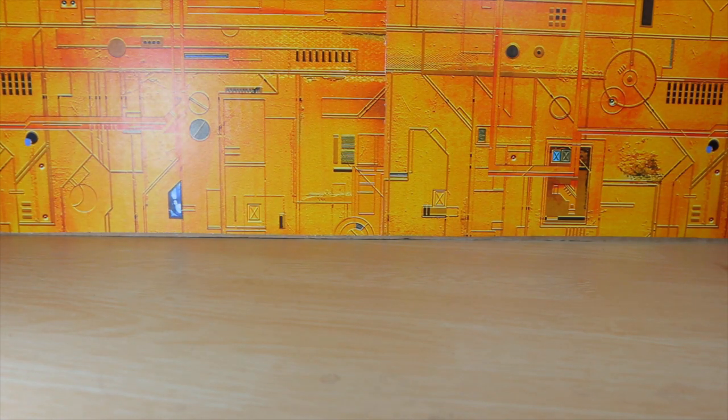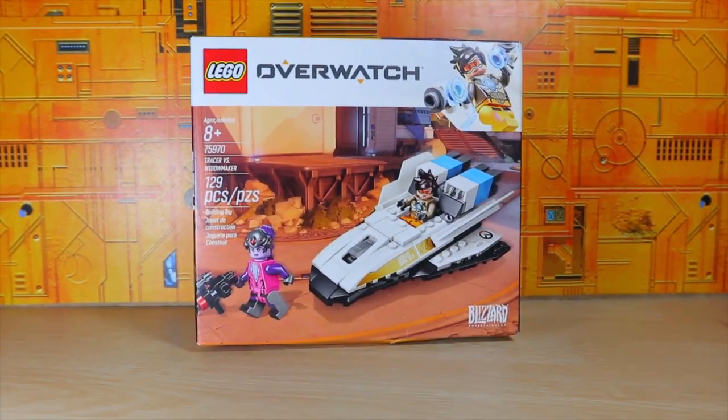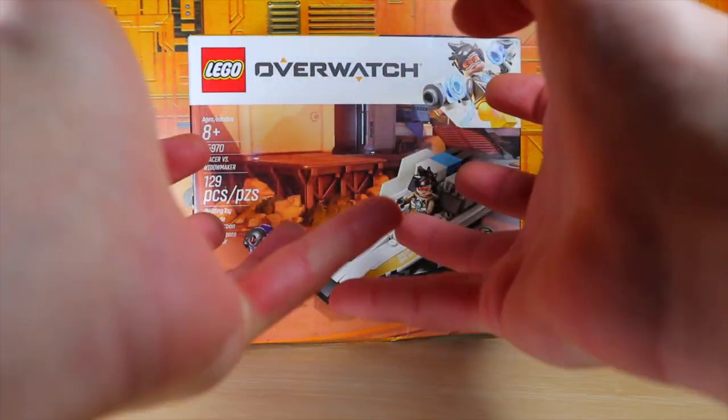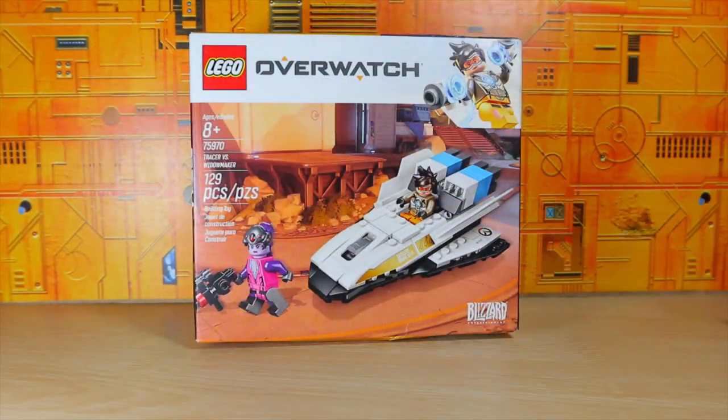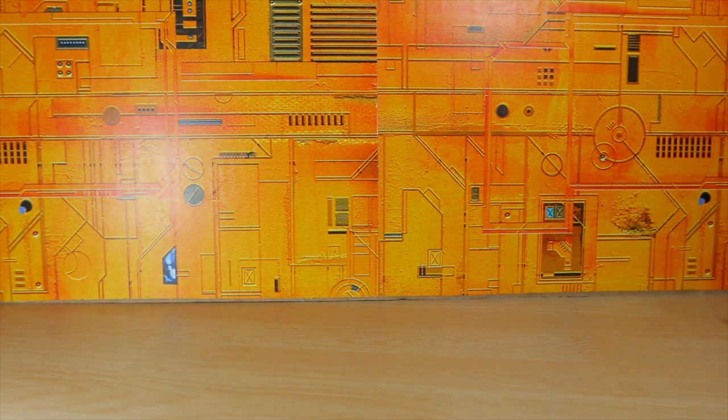Moving right along, we have a LEGO Overwatch set — the Tracer versus Widowmaker. I don't really care too much about Overwatch, but this was the only set where I felt like I need that, with the two figures. So thank you so much for hooking me up on that.